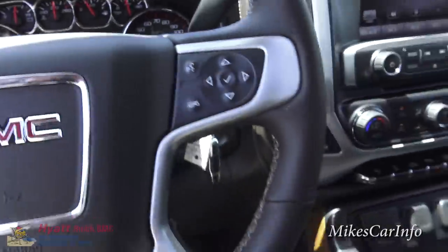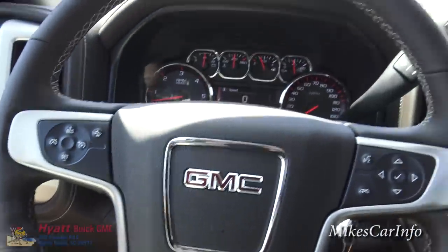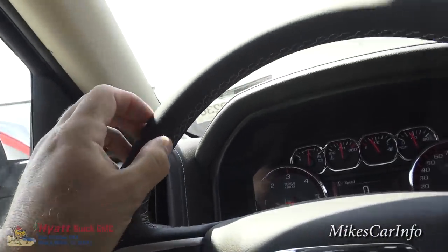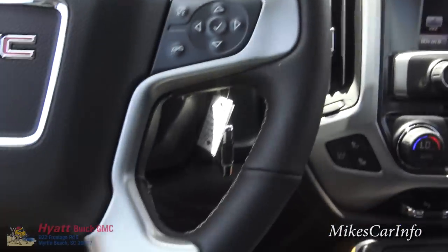There's a bunch of other stuff here on the steering wheel. It is a leather-wrapped, hand-stitched leather-wrapped steering wheel, which is very impressive feeling and looking.